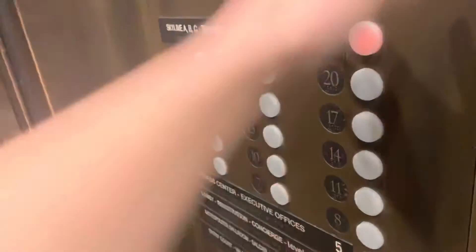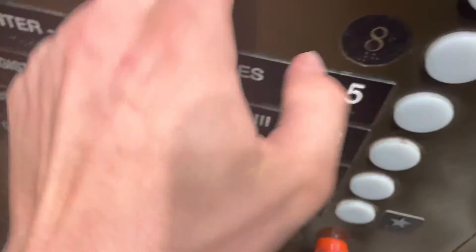21? Yep. Going up? Going up. What floor? 13. Thank you.